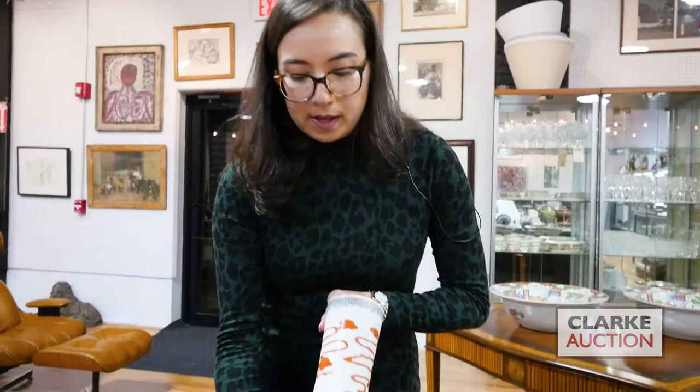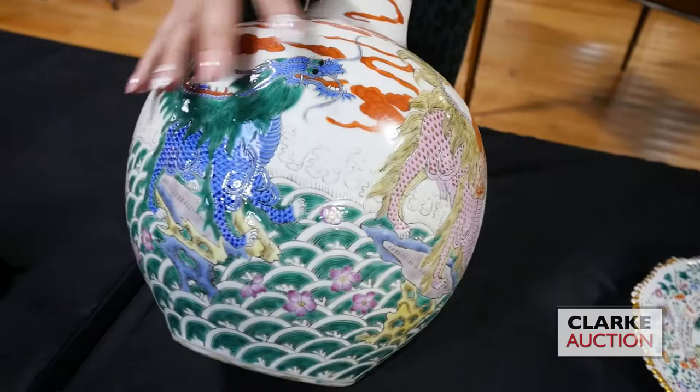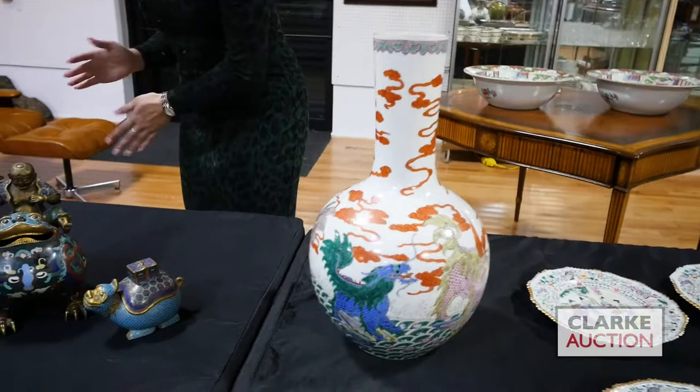Here we have a tianqiuping — a bottle vase painted with these mythical beasts called bixie, seen here playing in the waves, with very typical late Qing enamels and iron red cloud work up above. This one has an apocryphal Qianlong mark to the underside, but that is just that — only apocryphal.